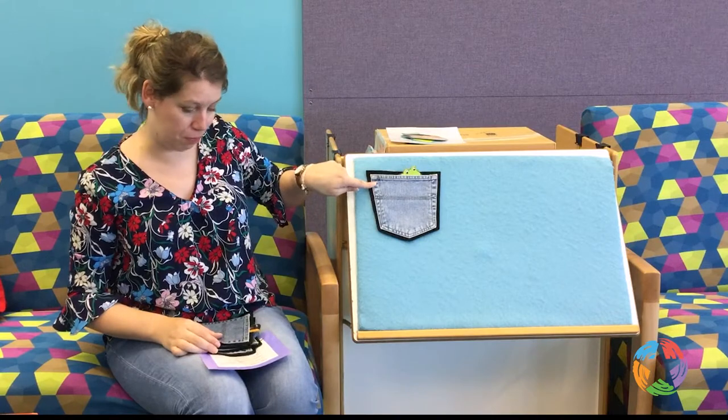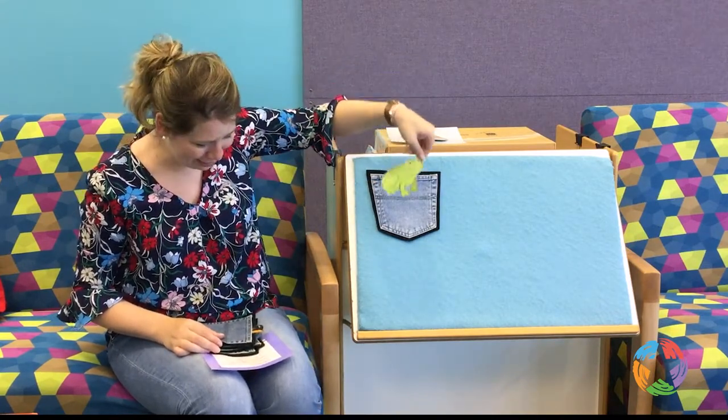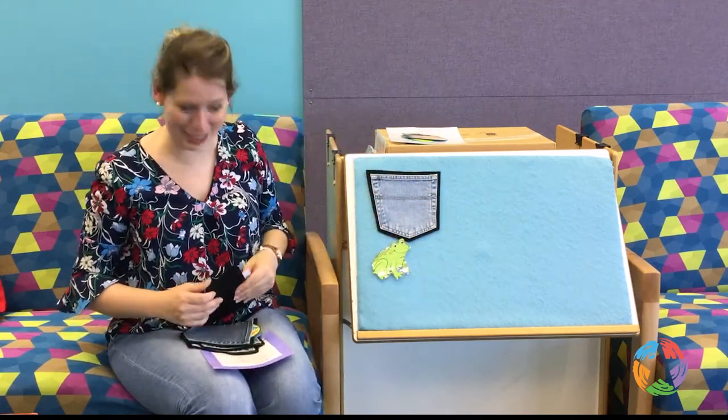In my first pocket is a frog. I found him sitting on a log. Oh my goodness.